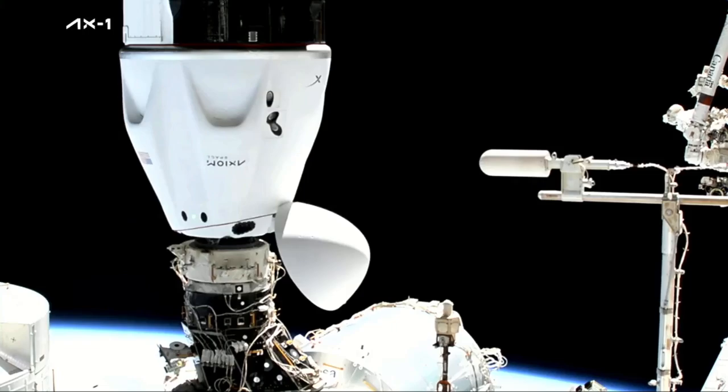With that contact and capture coming at 7:29 a.m. Central Time, 12:29 UTC, while the station and Dragon flew 258 statute miles over the Central Atlantic Ocean.